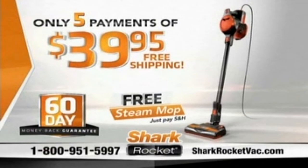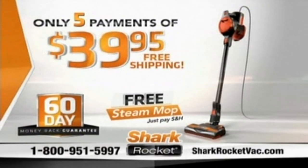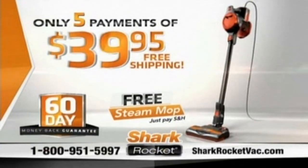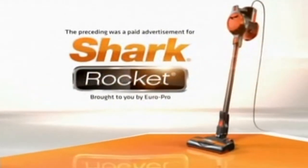The Shark Ultralight Rocket — call and order yours now at 1-800-951-5997, or go to sharkrocketback.com. Call or click today. The preceding program was a paid advertisement for the Shark Rocket, brought to you by Europro.